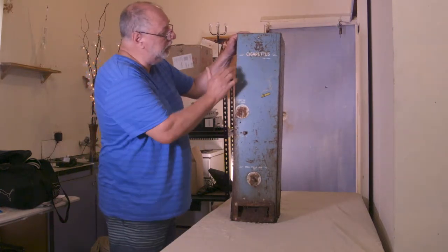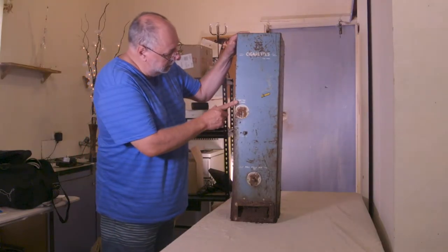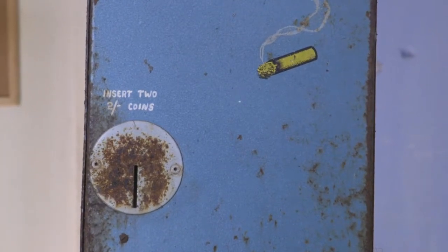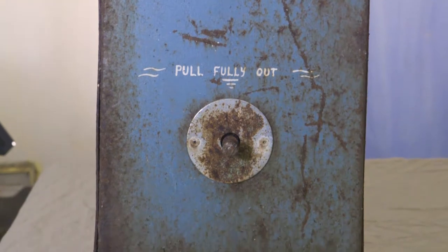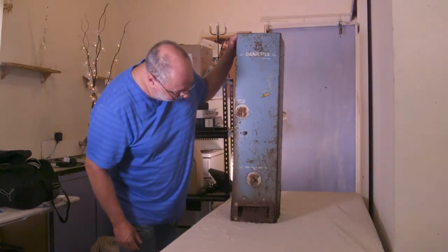It has cigarettes with change. Insert two — I believe that might be two shillings coins, not sure. There's an eject coins mechanism and of course pull fully out to offload your cigarettes.